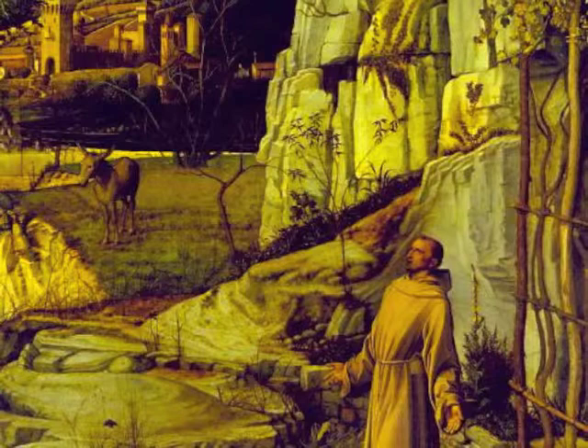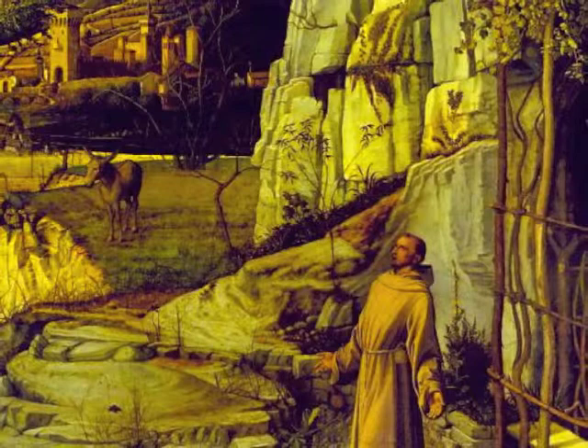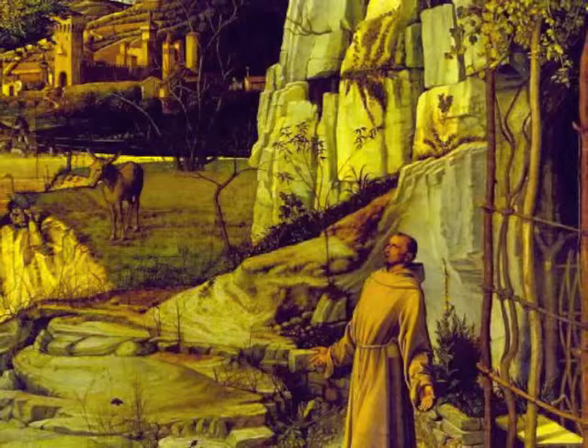Bellini began this painting in 1475 and finished it around 1480. It is found today in New York City in the Frick Collection, in what was known as Henry Clay Frick's living room. This painting is a snapshot of St. Francis caught in communication with the divine, unlike other paintings that portray a particular narrative story.